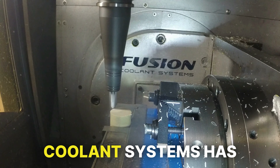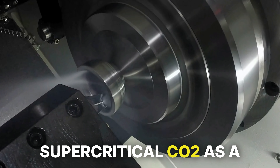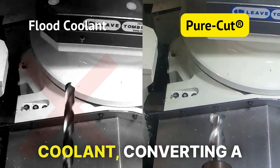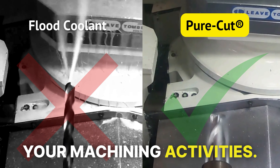To solve these challenges, Fusion Coolant Systems has developed PureCut, a game-changing cutting solution utilizing supercritical CO2 as a process lubricant and coolant, converting a waste product into a highly profitable input to your machining activities.